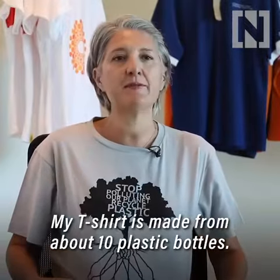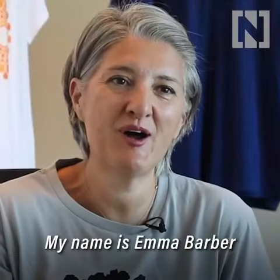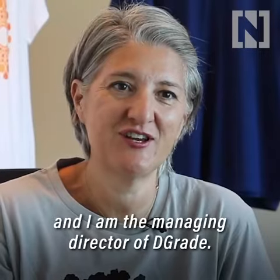My t-shirt is made from about 10 plastic bottles. My name is Emma Barber and I'm the Managing Director of D-Grade.